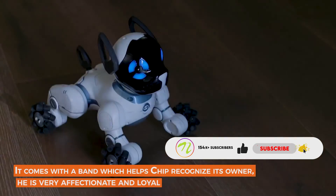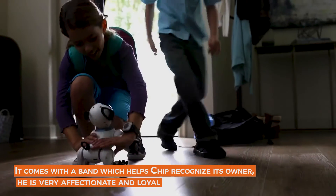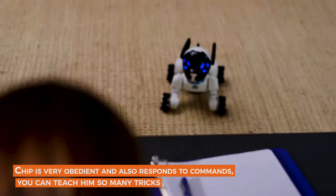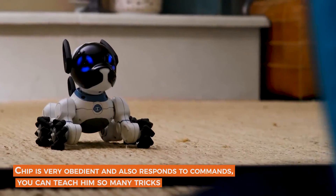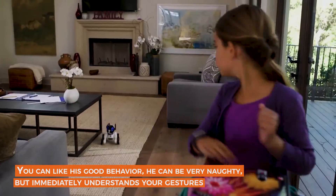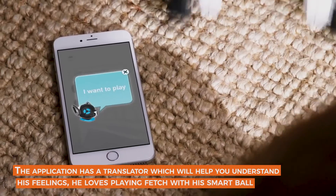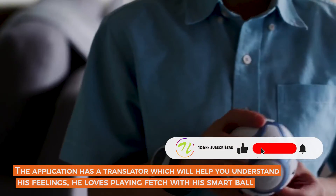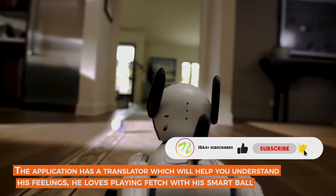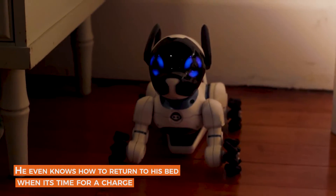CHiP — the world's first lovable robot dog. This is CHiP, man's new best friend. It is an innovative interactive pet that comes with a band which helps CHiP recognize its owner. He is very affectionate and loyal. CHiP is very obedient and responds to commands — you can teach him so many tricks. The app has a translator which helps you understand his feelings.